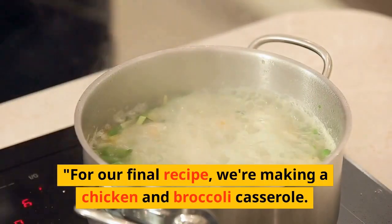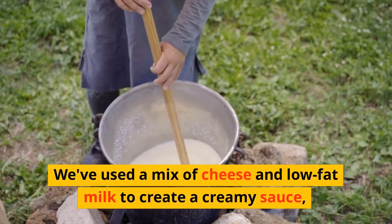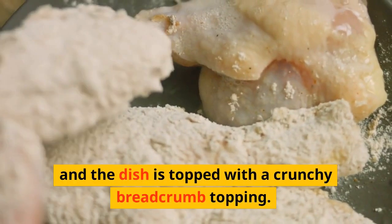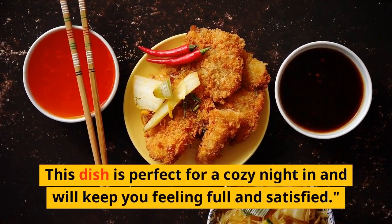For our final recipe, we're making a chicken and broccoli casserole. We've used a mix of cheese and low-fat milk to create a creamy sauce, and the dish is topped with a crunchy breadcrumb topping. This dish is perfect for a cozy night in and will keep you feeling full and satisfied.